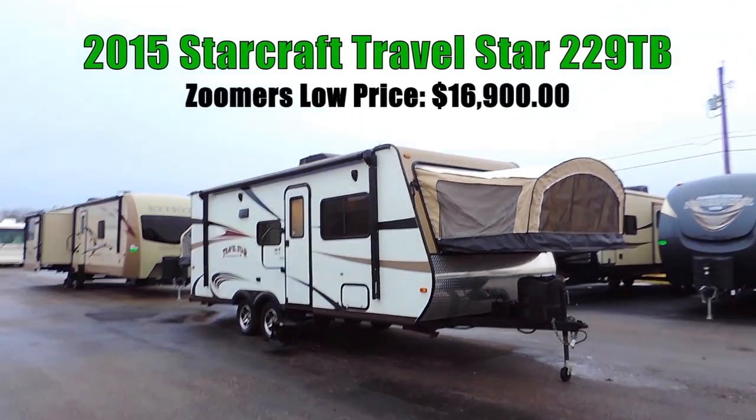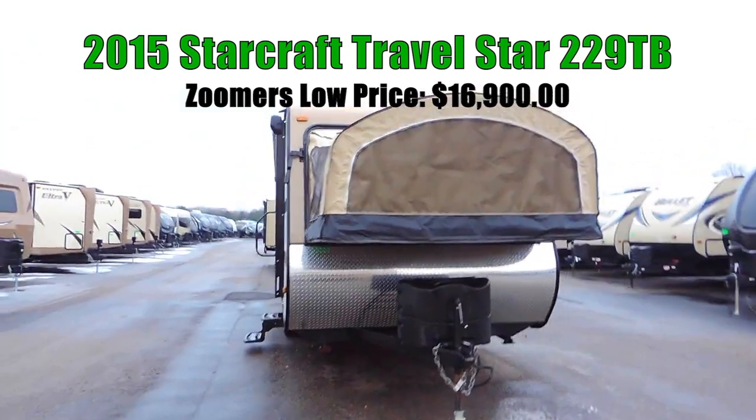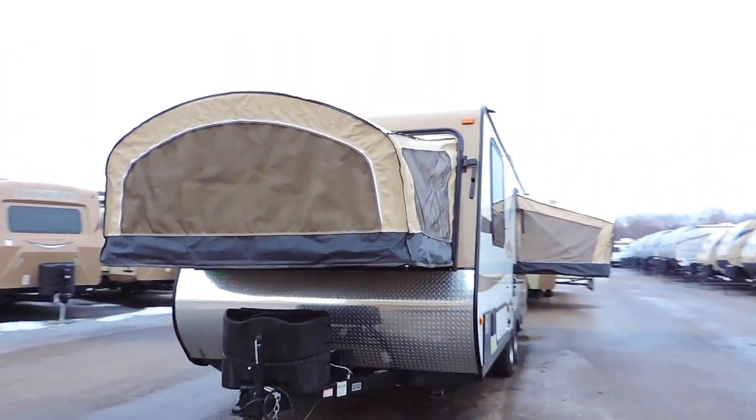Welcome to Zoomers RV. Today we have for sale a 2015 Starcraft Travel Star 229TB.